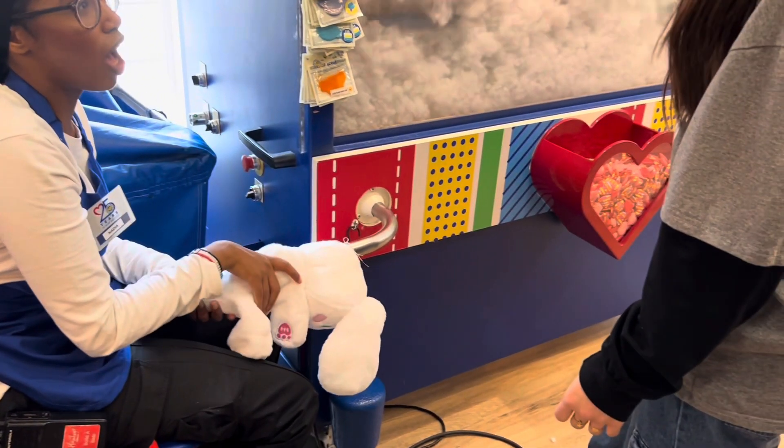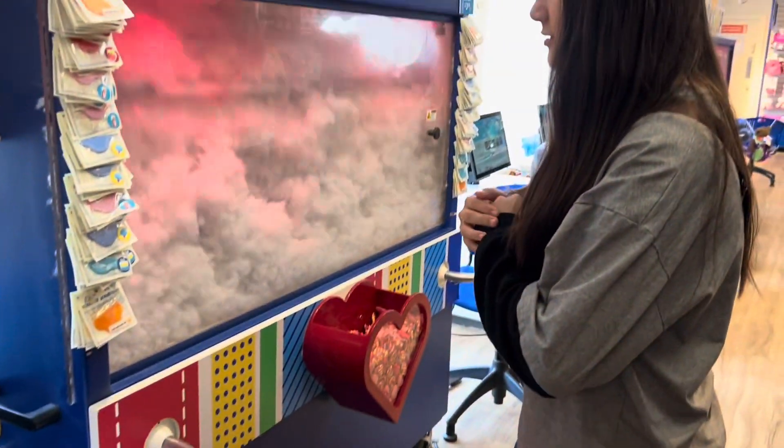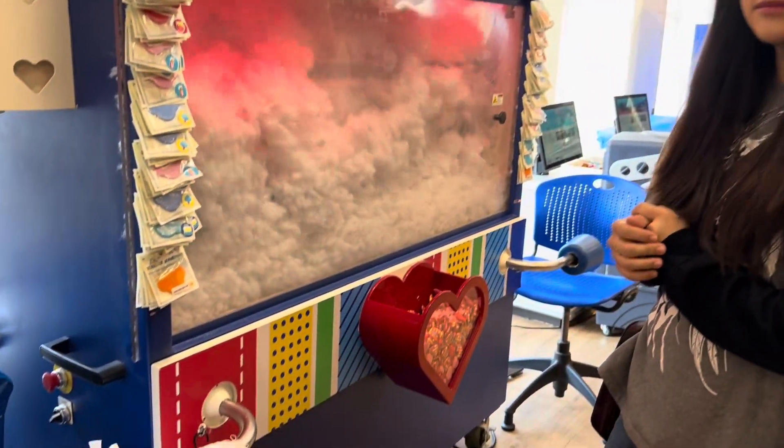Hello everybody! Today is my birthday and we went to Build-A-Bear Workshop and we built a cinnamon roll.